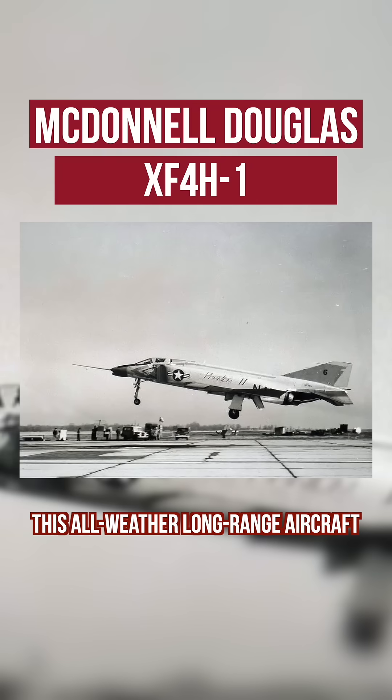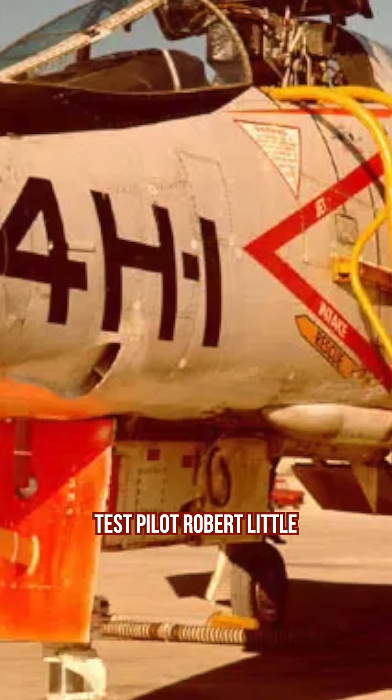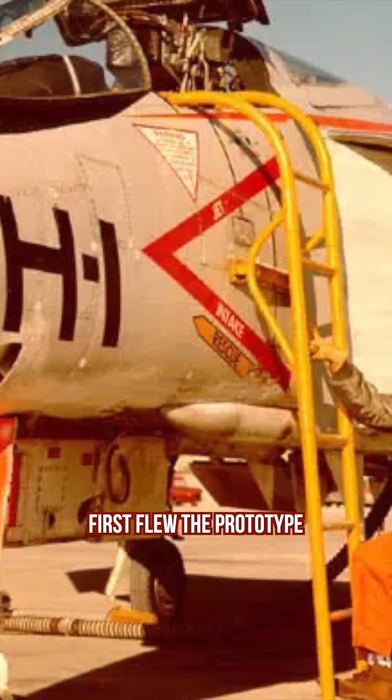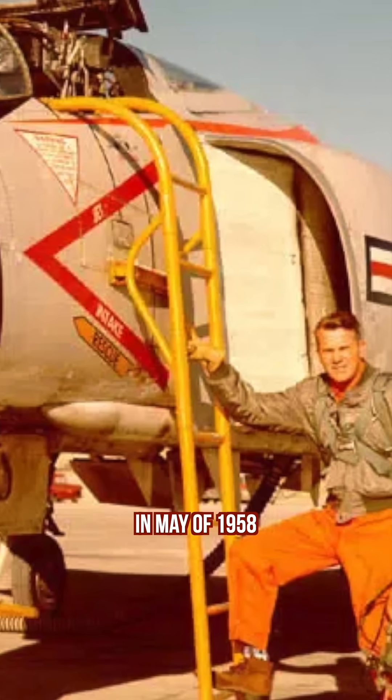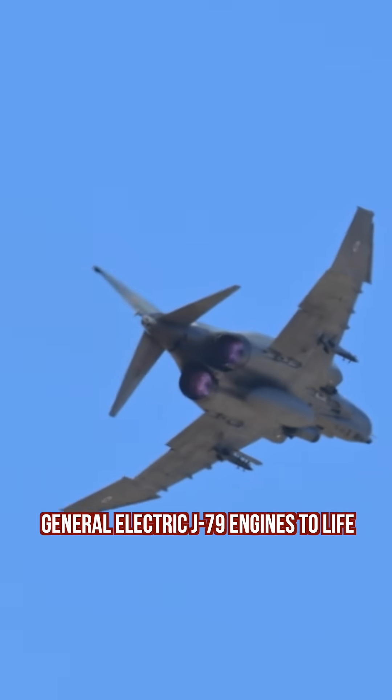This all-weather, long-range aircraft promised it could move at a top speed of Mach 2. Test pilot Robert Little first flew the prototype from Lambert St. Louis Airport in May of 1958, roaring the twin General Electric J79 engines to life.